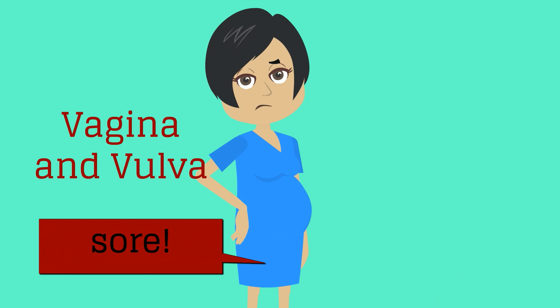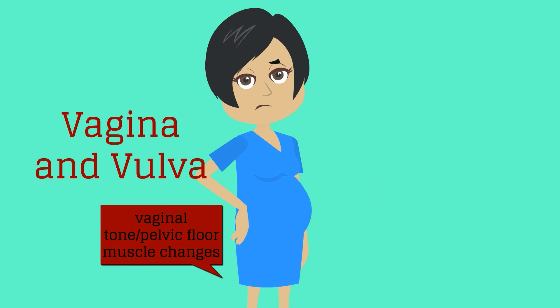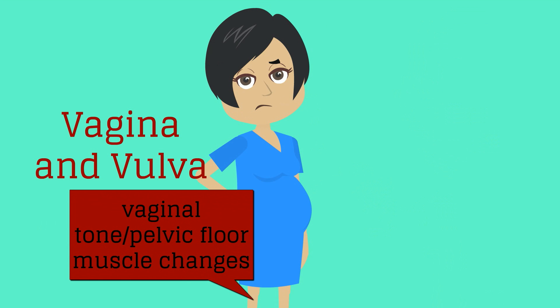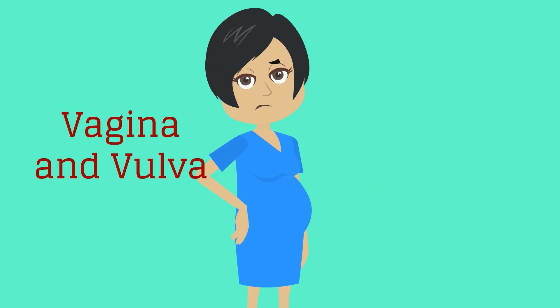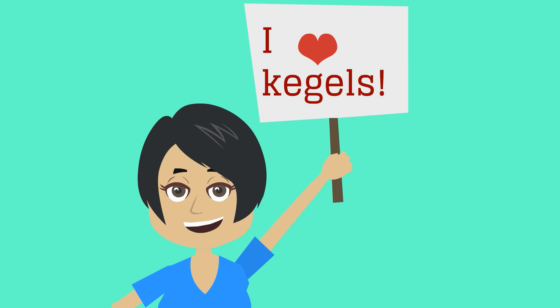Polly Partum's vagina and vulva will likely be very sore, especially if she has had a laceration with her vaginal delivery. Most women will need some sort of regular analgesia for the pain, and usually over-the-counter medications are sufficient. Vaginal tone and pelvic floor muscles gradually strengthen, but they may never return to the pre-pregnancy state. Pregnancy, regardless of mode of delivery, is associated with incontinence and pelvic organ prolapse. Kegel, or pelvic floor exercises, may help women during this muscle recovery phase.